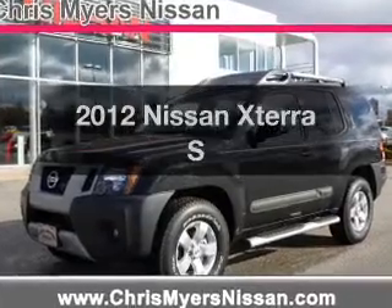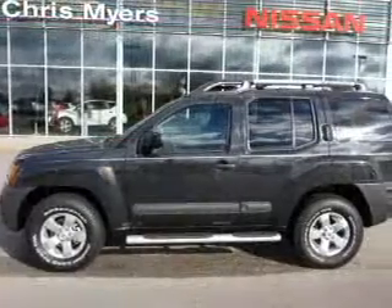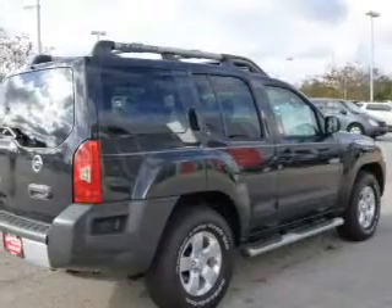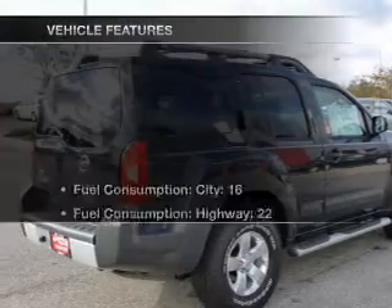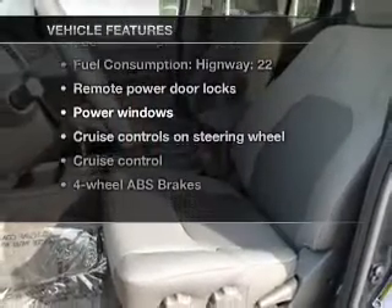If you're looking for a first-rate auto, this one could be yours today with a reliable six-cylinder engine connected to a smooth-shifting five-speed automatic transmission. The anti-lock braking system will help keep you safe on the road. And with these notable features, you won't want to miss out on the opportunity to own this amazing ride.